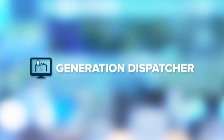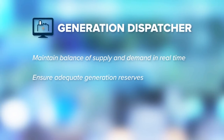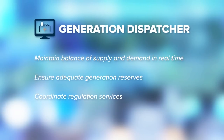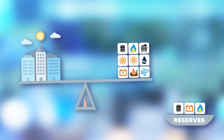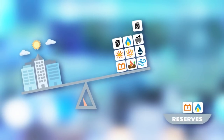PJM's generation dispatchers maintain the balance of supply and demand in real time. They use the latest technology to analyze grid conditions and call for the least cost generation available to serve the region's power use. My role here at PJM is to ensure the reliability of the electric grid by ensuring that we have enough generation online to meet customer demand. Generation dispatchers make sure we have enough reserves in case of unexpected outages or changes in electricity use.